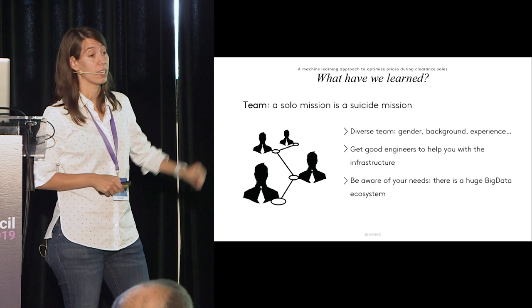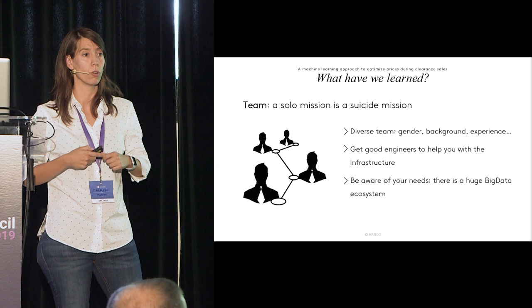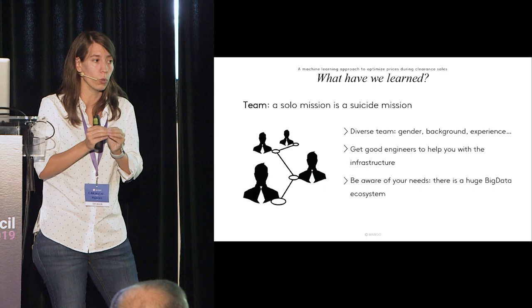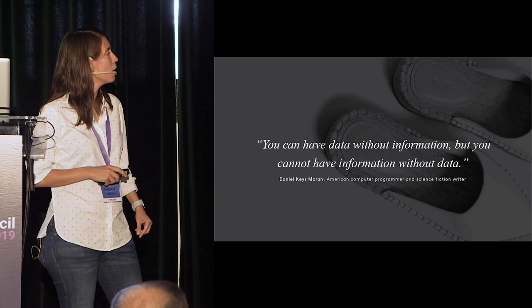Be really aware of your needs. There's a huge big data ecosystem — Azure, Amazon Web Services, Spark with or without Databricks, Cloudera, Hadoop. There are a lot of buzzwords. Be aware of what you actually need. It's not about the tools — it's about how you use the right tools for the right problem.